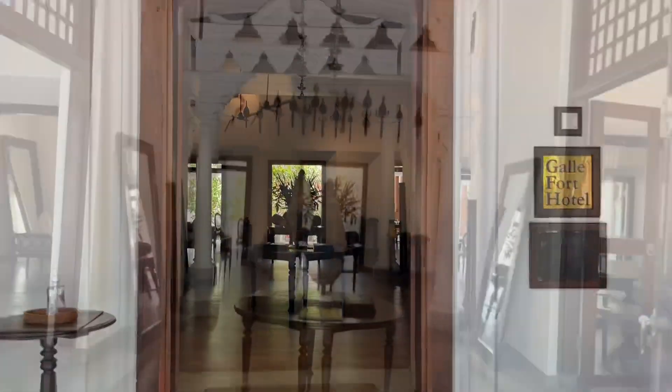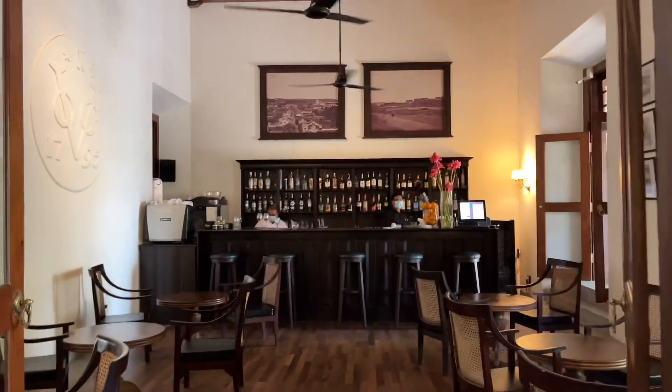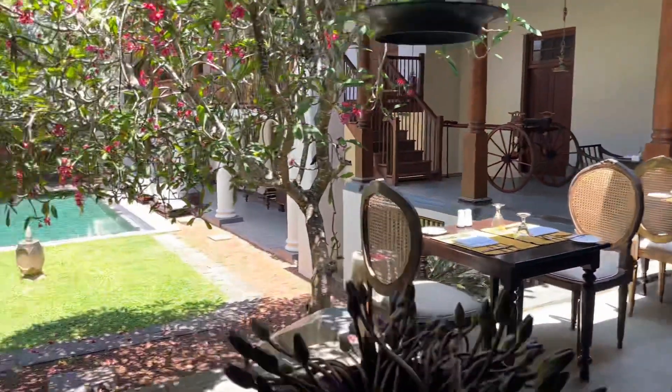Here's a look at one of the hotels in the Gale Fort. It's absolutely stunning. To me, it's like old world charm, but has a classy flair to it. I really love it.